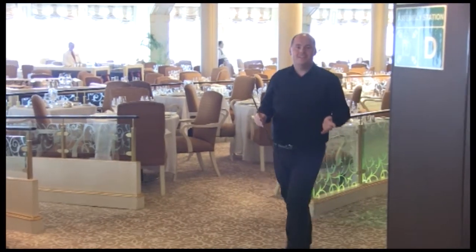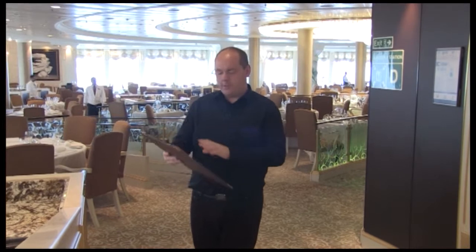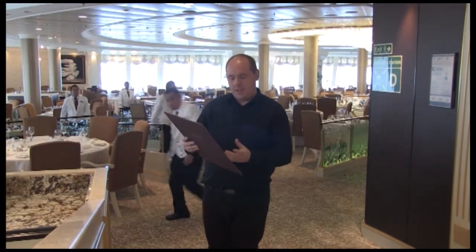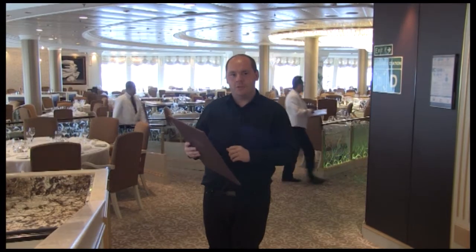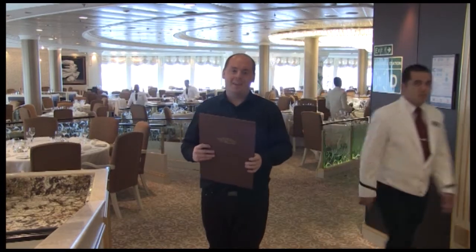This is the grand dining room. You can come here for lunch or dinner, and there's a great menu serving some fantastic offerings. Oceania Cruises are known for their food — there's something for everyone, including an always available menu, main courses, and healthy living choices specially adapted by the Canyon Ranch. There's also a magnificent chandelier. It's all waiting for you here in the grand dining room.